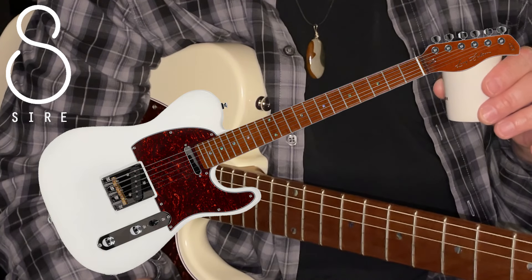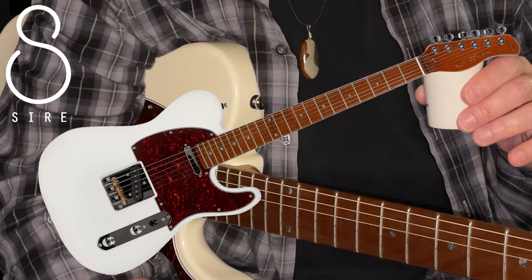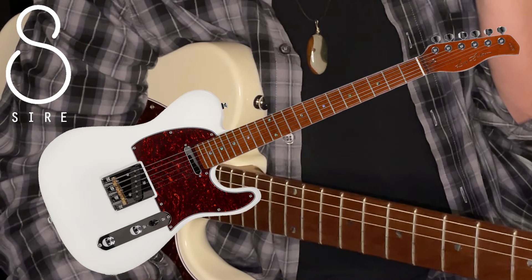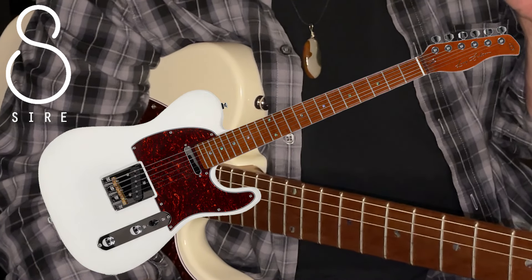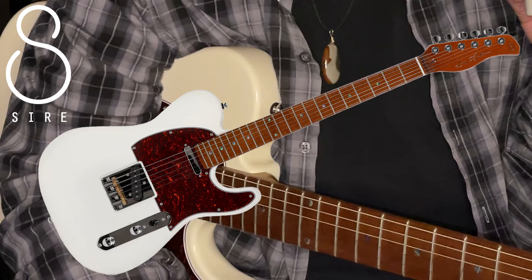Maybe in parentheses we say Telecaster style seven guitar. Sire Guitars, as a lot of you are probably aware, are the brainchild of two legends of the jazz and mainstream music veins.